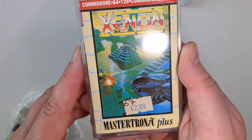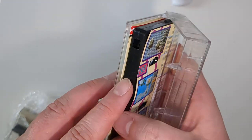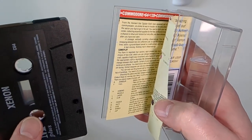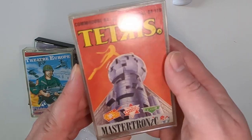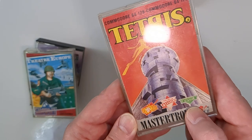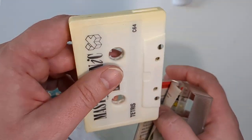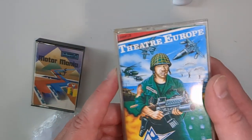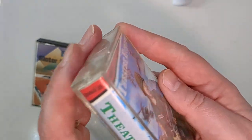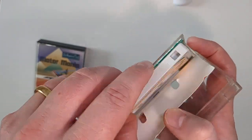Then we've got Xenon — this is the Mastertronic budget label release. I remember Xenon 2 pretty well on the Amiga, which was mainly loved for its music at the time. Then we've got three more. Tetris — believe it or not I didn't have it on the C64, but I do now. It's a Mastertronic release — you can see all the accolades it got even back then. We all know it better as a Game Boy game, but I'd be happy to give the C64 version a go. Also, if you haven't watched the Apple film about Tetris — it's a dramatization but really entertaining, highly recommended. Then there's Theater Europe — I don't know much about this one.